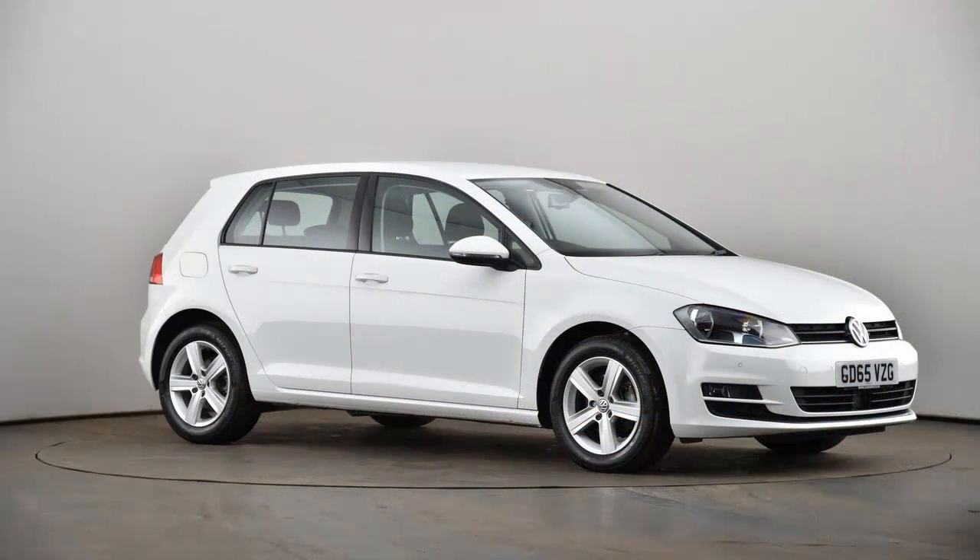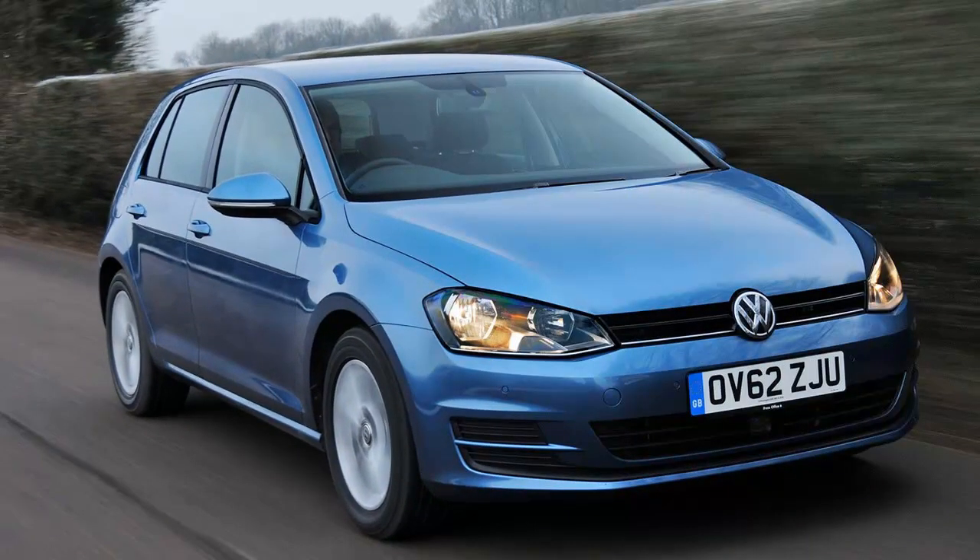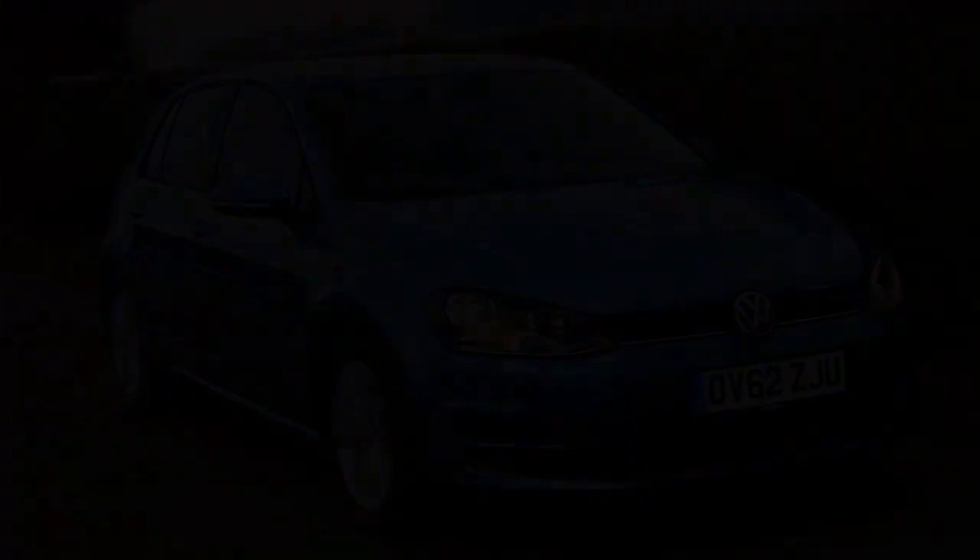A small TDI badge on the hatch and a low redline are the only telltales. But the difference between the gasoline and diesel versions becomes quite apparent if you forgo the optional automatic and stick with the standard manual transmission.